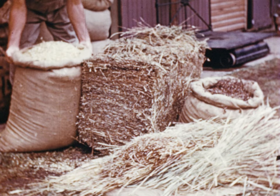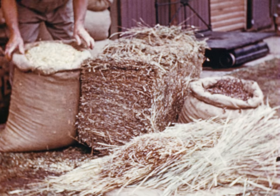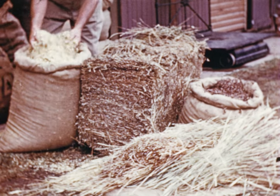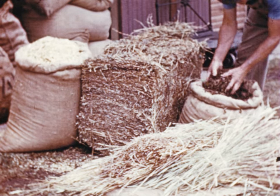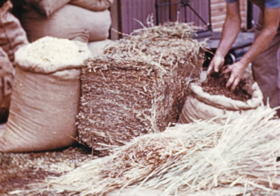The food given to sheep falls into four separate groups. First come the roughages, which include chaff — usually oaten or wheaten — hay such as cereal, lucerne or grass, silage of many different kinds, and straw.